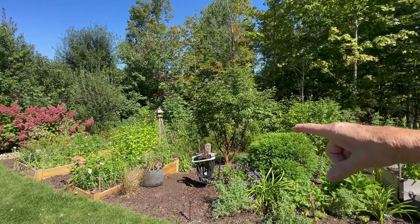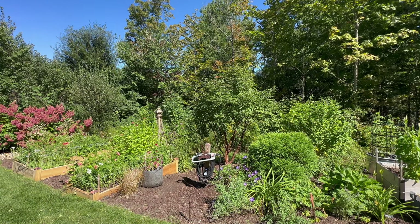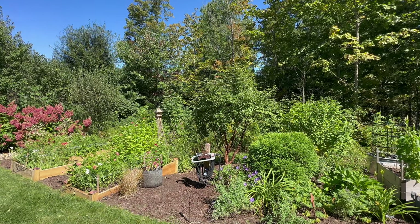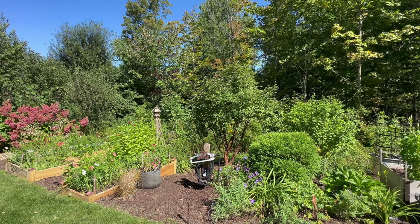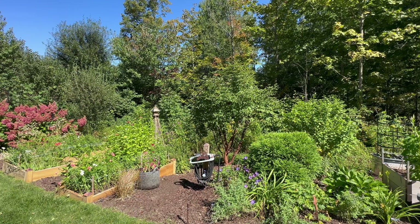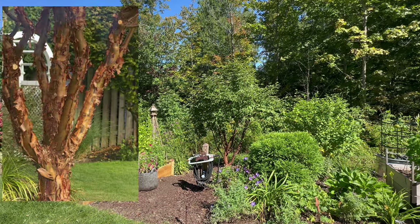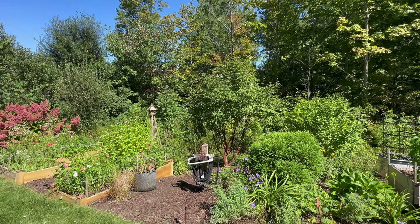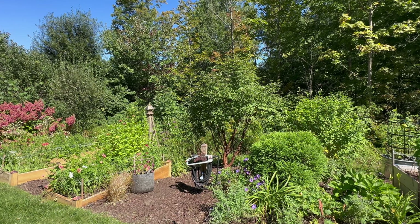Right here I have a paper bark maple, Acer griseum, Zones 5 through 8, can get 25 feet tall and 15 to 20 feet wide. It has gorgeous, gorgeous bark — like a cinnamon color and it's exfoliating. Absolutely gorgeous all year long.